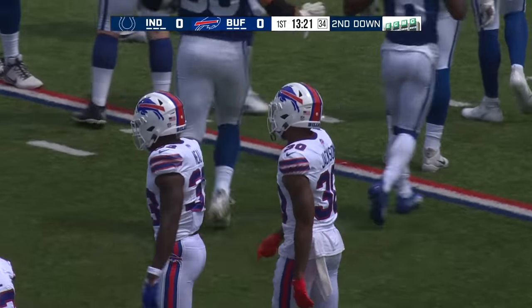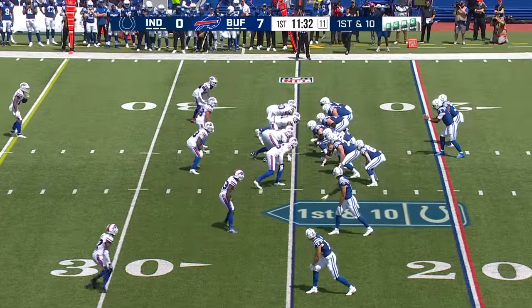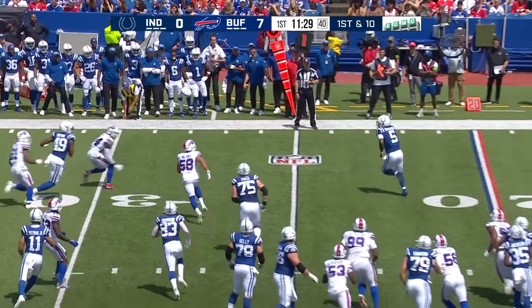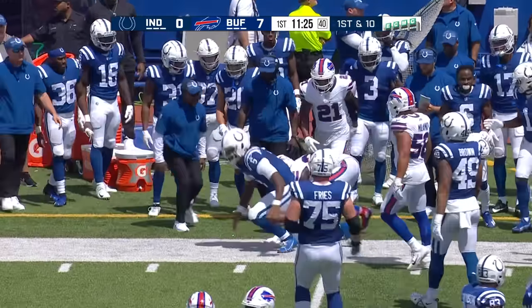I like this about the Colts — you got a young quarterback. Let's see how rookie Richardson responds after that interception. He keeps it himself, gets away from Rousseau, and then out of bounds around the 30 yard line.